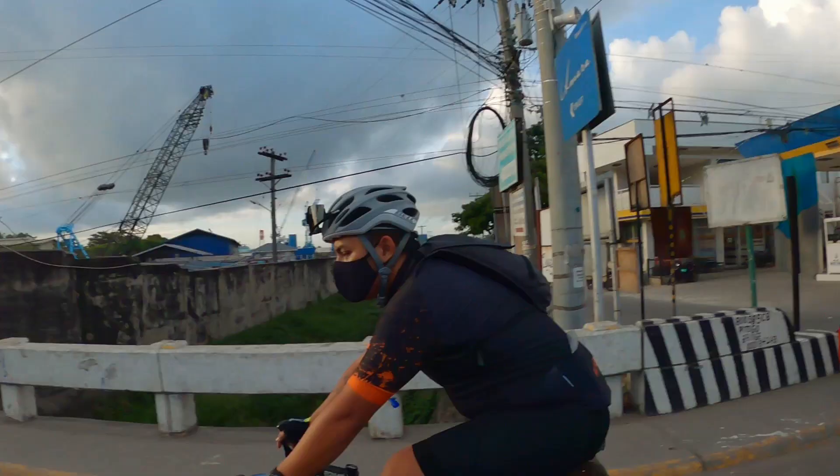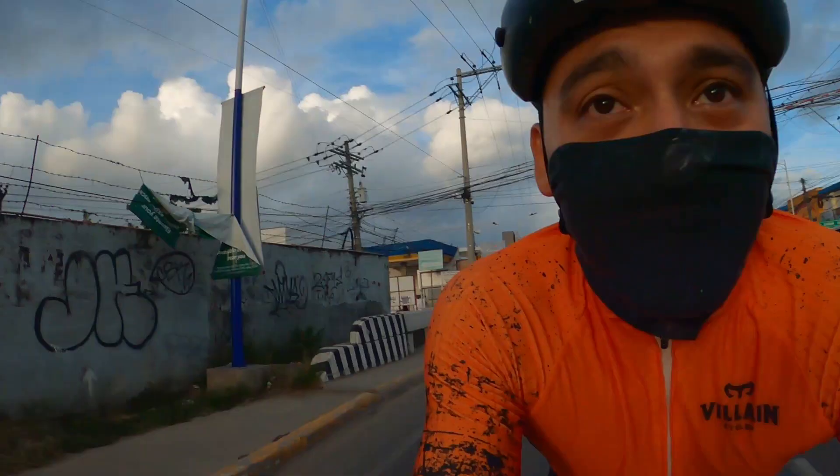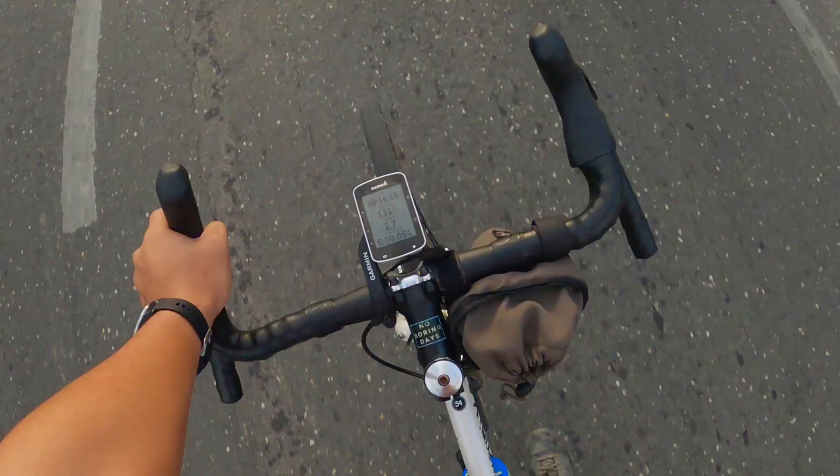Welcome to the vlog! Today we're with Gino and Gerold, on a flat ride, and I'm gonna get to test out the Ritchie Venture Max.